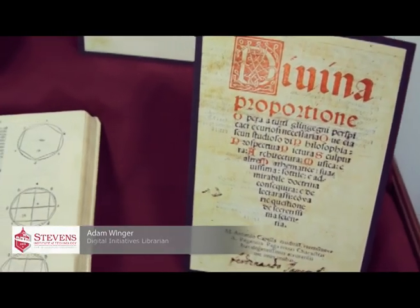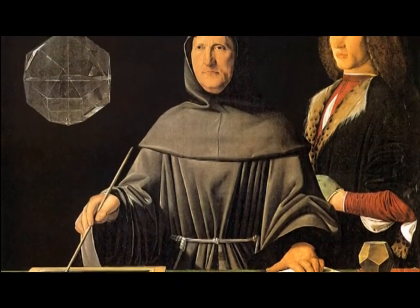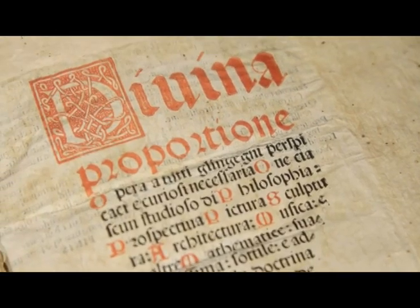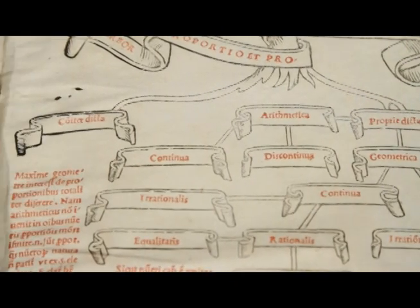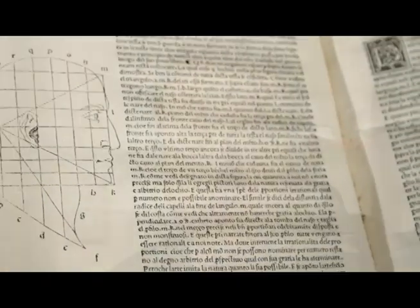When I started working here I found a listing in the bibliography for a 1509 edition of the De Divina Proporzione by Luca Pacioli. Luca Pacioli was one of the foremost geometers and mathematicians of his age. De Divina Proporzione is, among many things, an exaltation of the golden ratio of mathematics and its central place in understanding everything from painting, sculpture, and architecture to music, poetry, and philosophy.